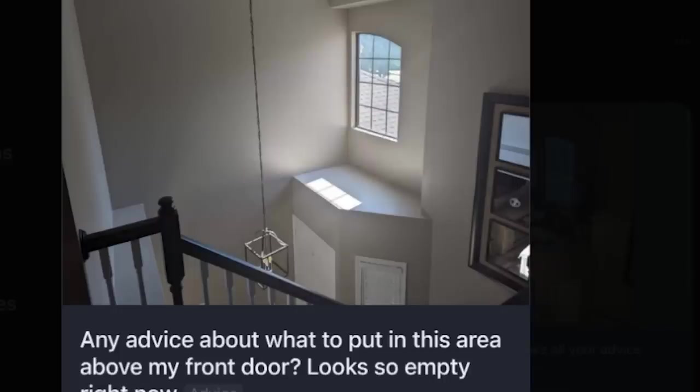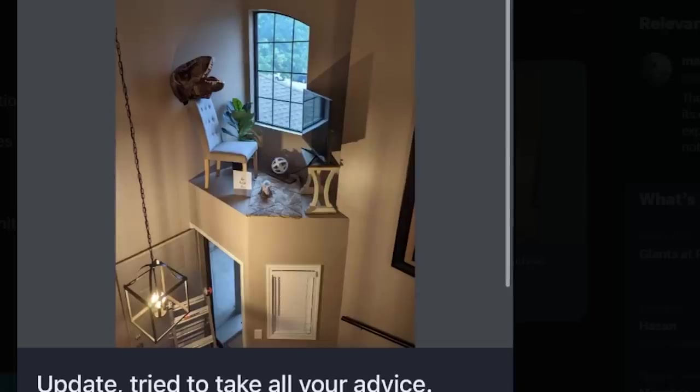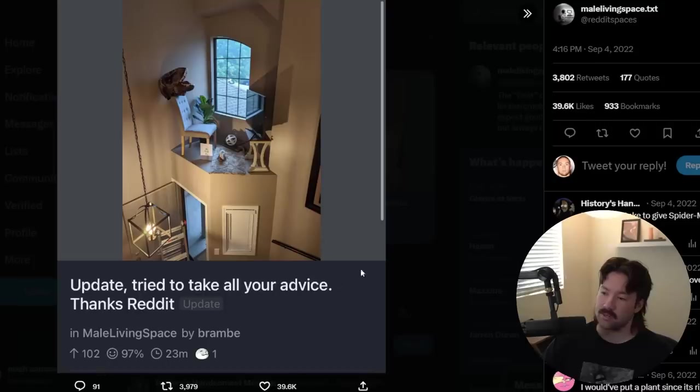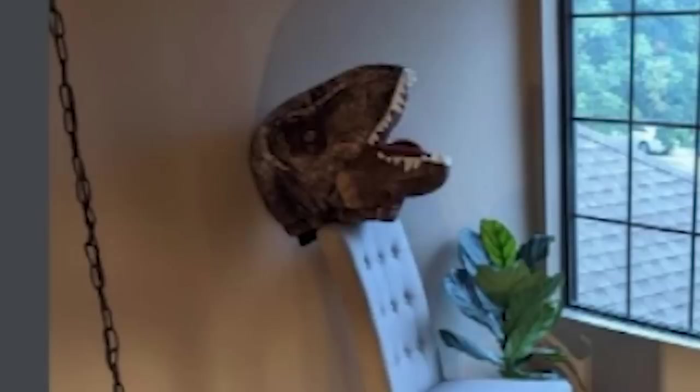Any advice about what to put in this area above my front door? It looks so empty right now. Do a little accent chair on a side table with a lamp and a random book on the table — it would be really funny. And they fucking did it. This is a funny bit except for the T-Rex head. The T-Rex head ruins it for me — it's indicative perfectly of what a Reddit guy does. The bit is fine without the T-Rex head. Good comedy, funny bit — boom, ruined.